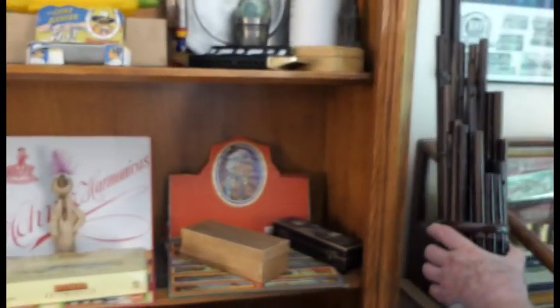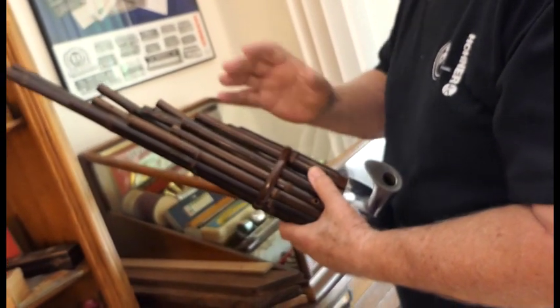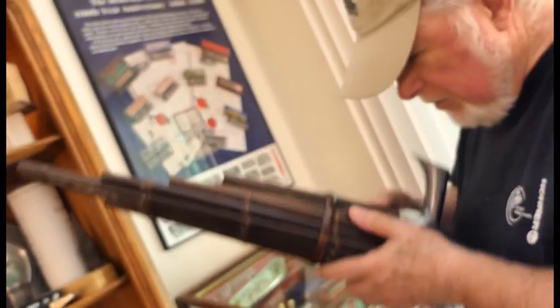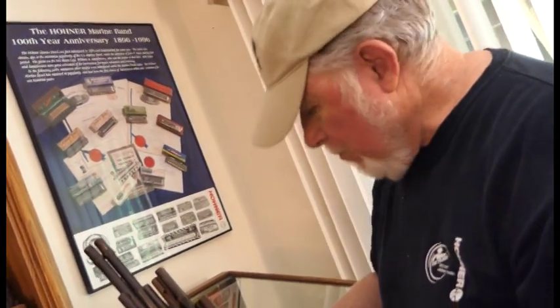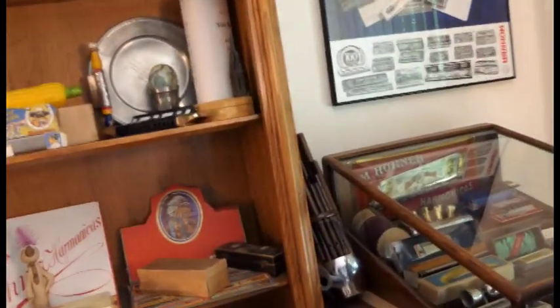This one came all in pieces, so I can't figure it out — I'm going to have to go to Pat Misson, he's the master of this, and find out where all of these tubes go. But there are reeds inside here and it doesn't play right now because it's not connected, but it's called a sheng. Who made that one? It's made in Cambodia. They still make them more modern. It's spelled S-H-E-N-G, I believe.